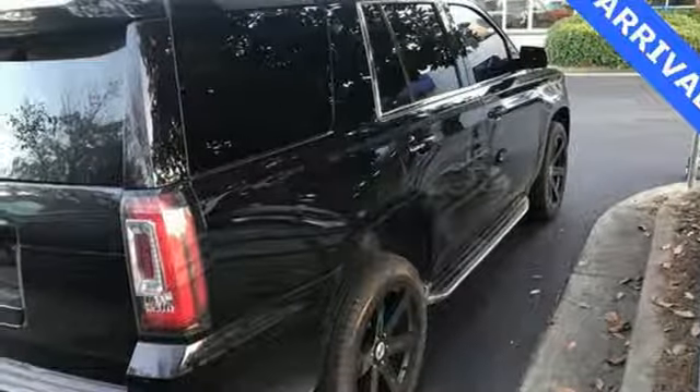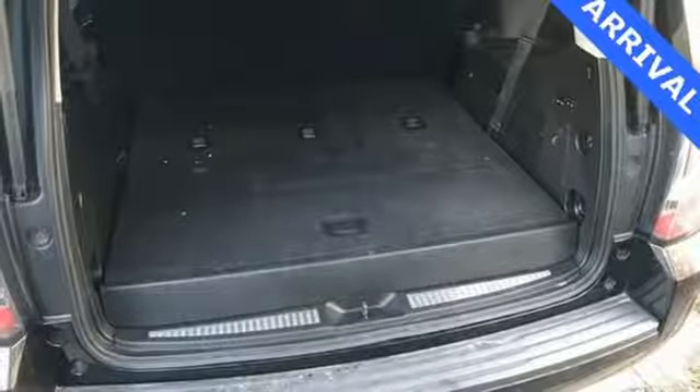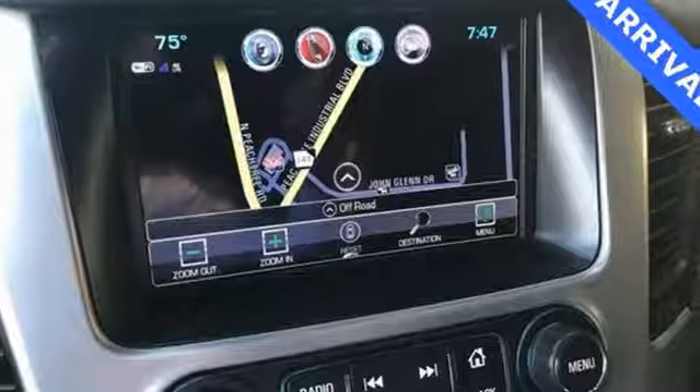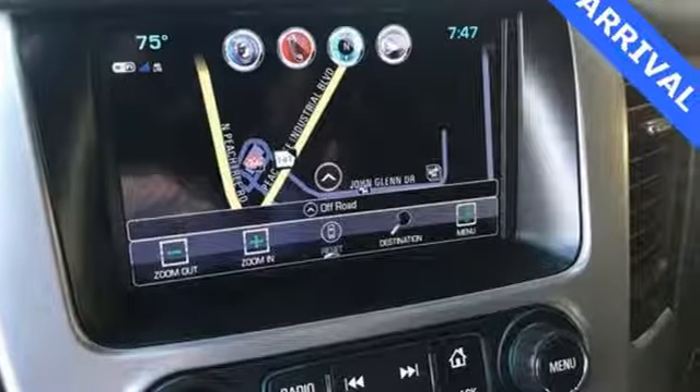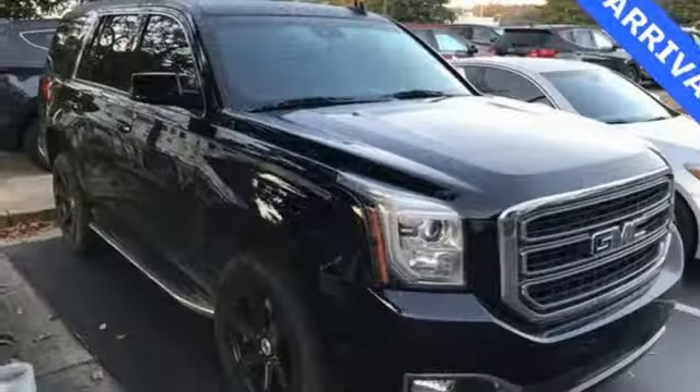The OnStar with 4G LTE and built-in Wi-Fi hotspot and color touchscreen media display with IntelliLink are ready to respond to your needs. Plus the front and rear parking assist, rear vision camera, and remote vehicle start will make coming and going a breeze.